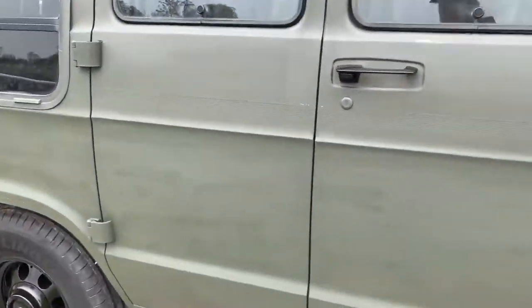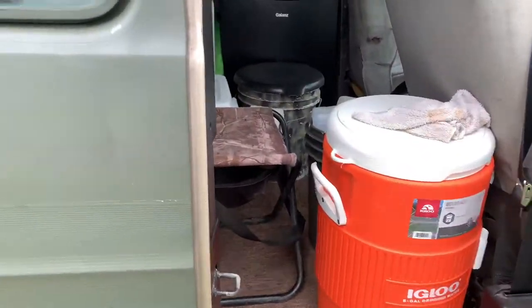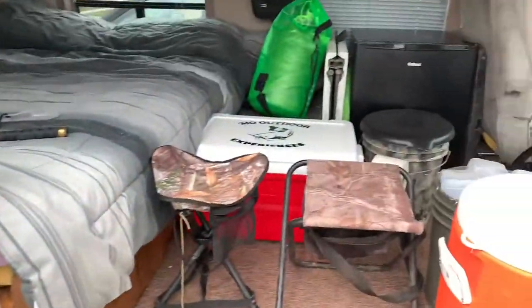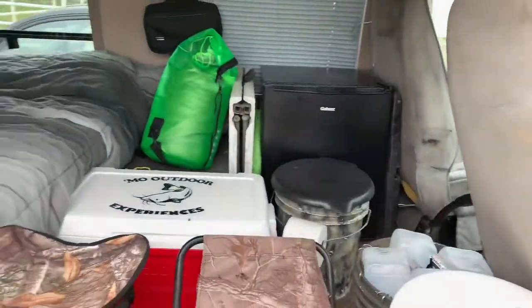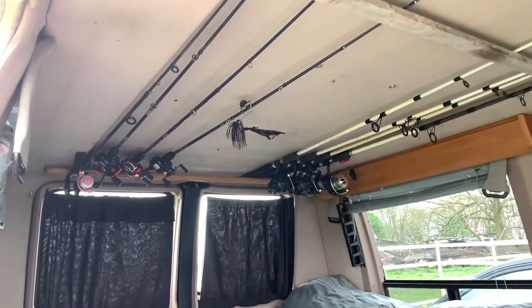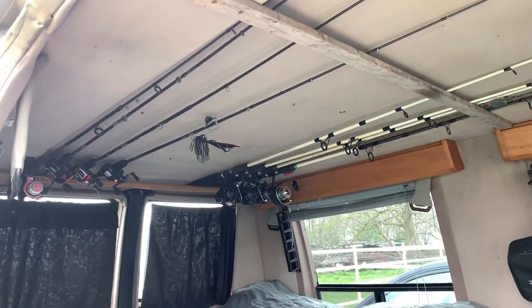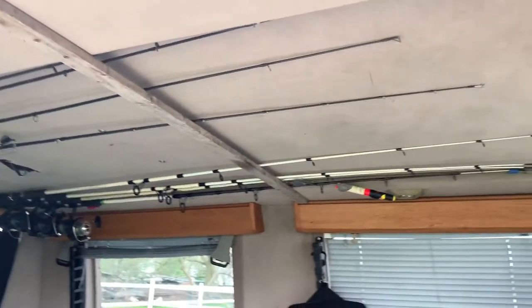Here's the van a little more set up, ready to hook up to the boat and take off. You got my water cooler there, a couple of stools, my cooler in there, and there's a mini fridge in there too. That green dry bag is some of my regular camping and backpacking stuff. Of course, it's got the fishing rods up on the ceiling — makes them out of the way, keeps them out of the weather, and I can move them right from there to the boat.